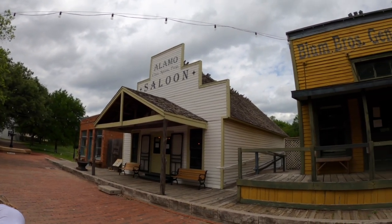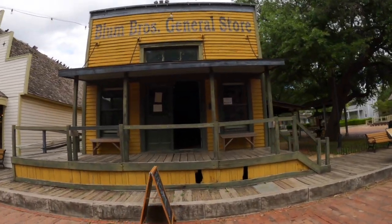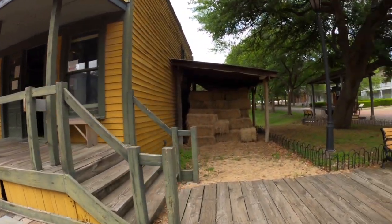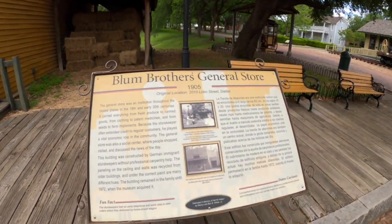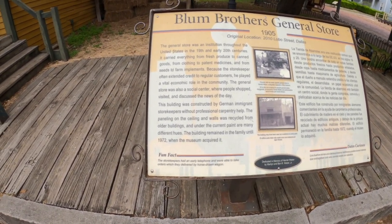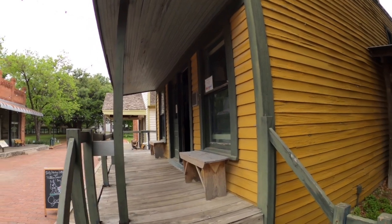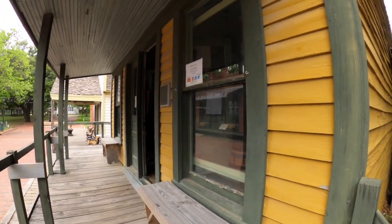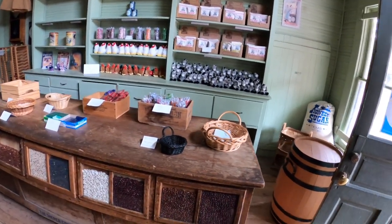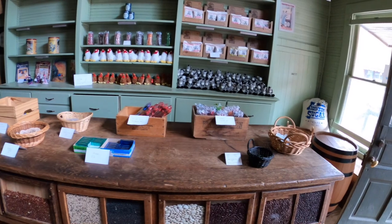That was the Alamo Saloon. Now we're going into Bloom Brothers General Store. Janet said we needed to go grocery shopping! It's from 1905 — the original location was 210 Lobo Street in Dallas. This building was originally built by German immigrants without the help of any professionals. It smells all musky — and they actually have stuff to buy!